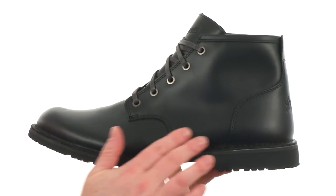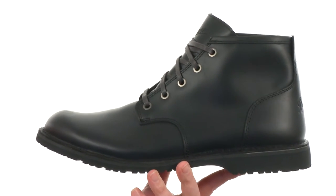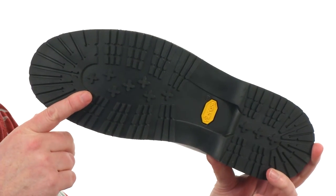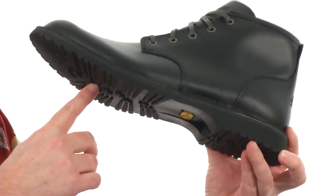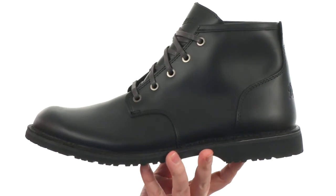These boots use a smooth leather on the upper. Not only are these boots going to look great, they're going to be waterproof as well. For the outsole, they've used a durable Vibram 232 outsole — keeps it low profile, has a dressier look, but it's still going to be incredibly rugged.